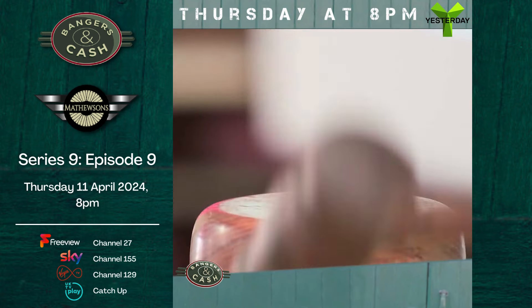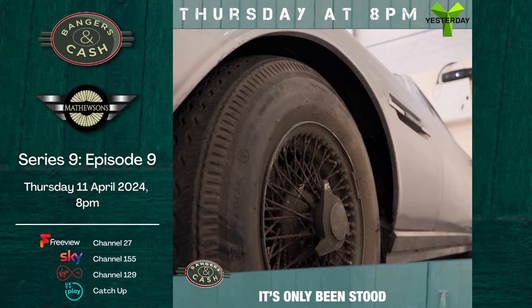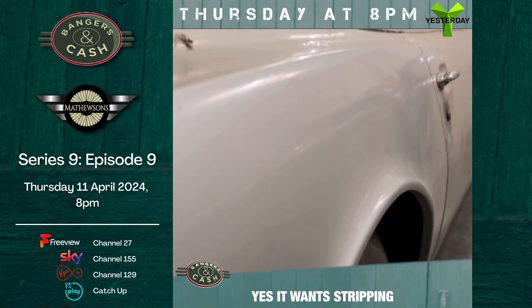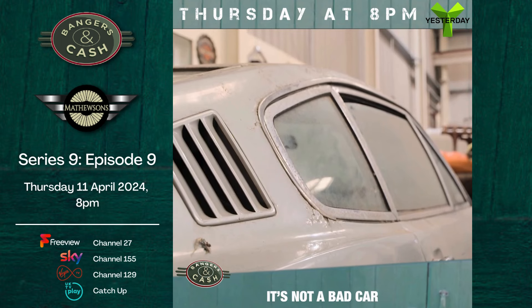Aston Martin DBS, slot number 206 — what a car. It's only been stood four or five years, so the engine's free, brakes roll free. Yes, it wants stripping and painting, wants a fair bit of work, but it's not a bad car.